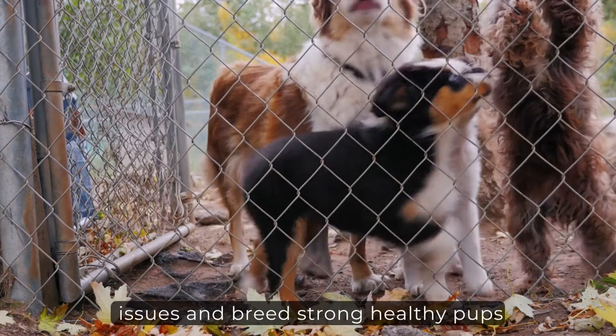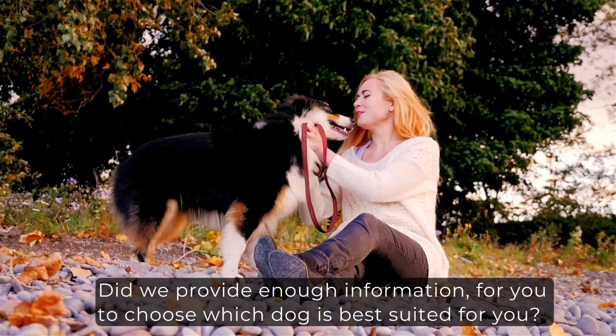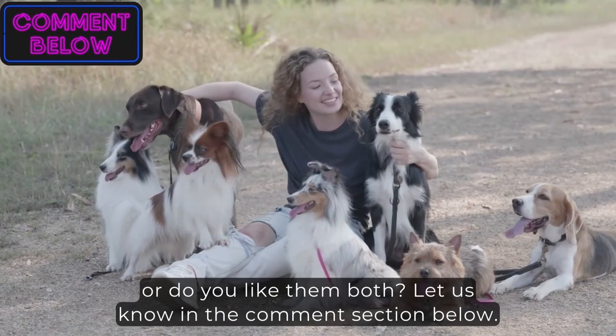Did we provide enough information for you to choose which dog is best suited for you? Or do you like them both? Let us know in the comments section below. If you enjoyed the video, please like, subscribe, and share. Thank you for watching, and I will see you in my next video.